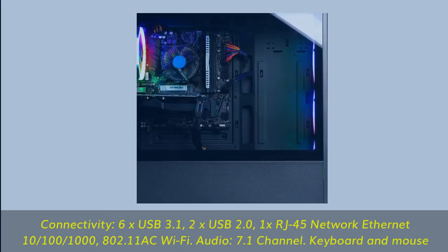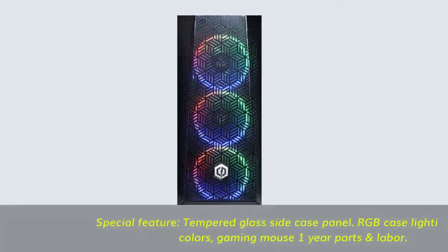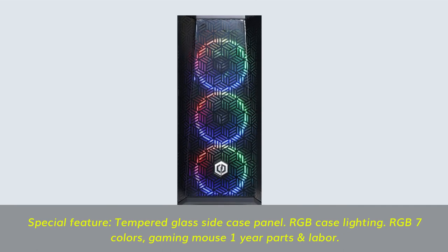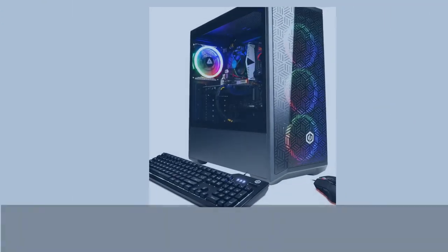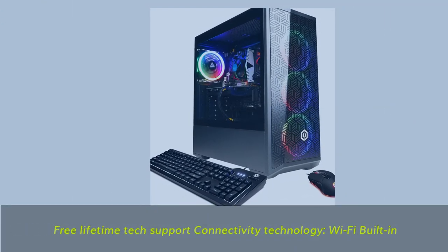Audio: 7.1 channel. Keyboard and mouse included. Special features: tempered glass side case panel, RGB case lighting, RGB 7 colors, gaming mouse. One year parts and labor warranty, free lifetime tech support. Connectivity technology: Wi-Fi built-in.